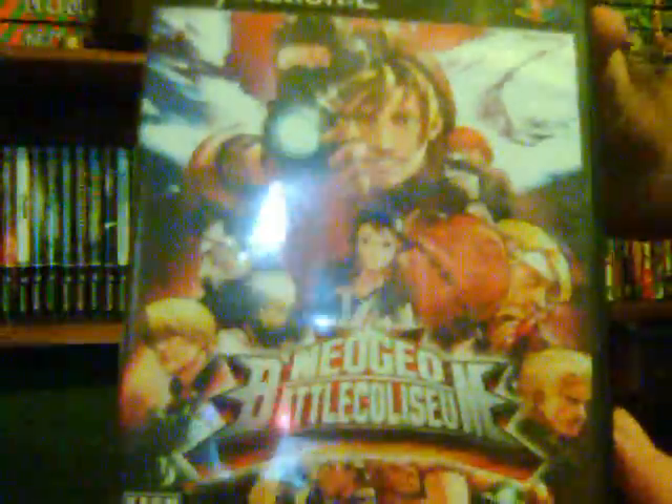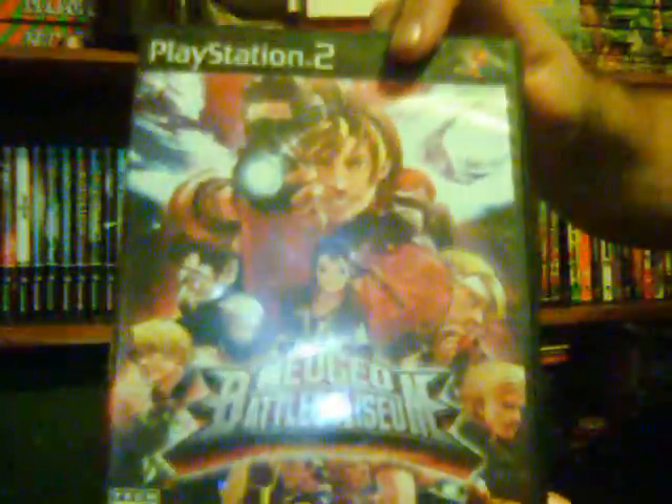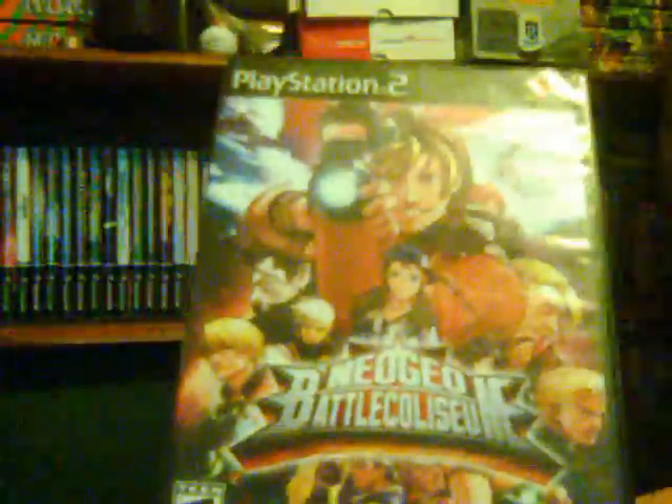Next is Neo Geo Battle Coliseum — another little gem of a fighter, somewhat known on PS2 but not too well known. It has a Marvel vs Capcom style except it's all SNK characters from Samurai Shodown, World Heroes, Metal Slug, and King of Fighters. I thought it was pretty good. They released it again on Xbox Live with online play, which disappointed me since I wanted it on PSN too — same issue as with Garou: Mark of the Wolves and King of Fighters '98, all Xbox Live only.